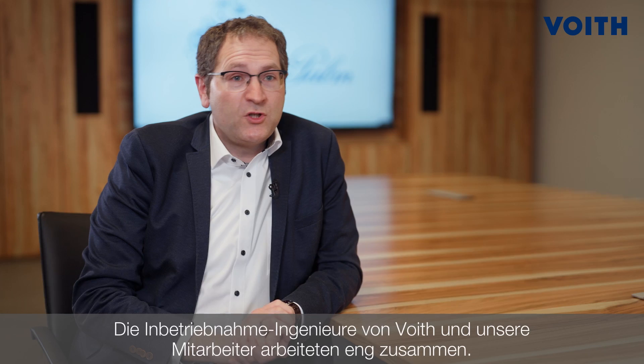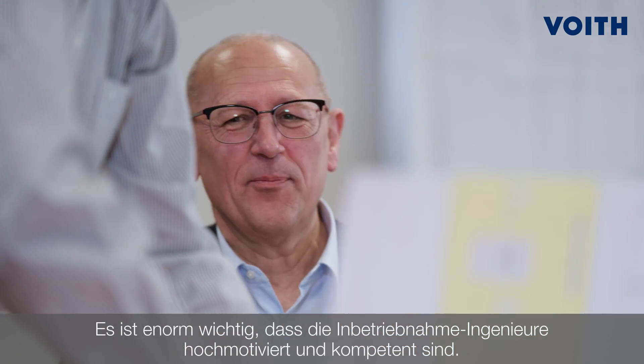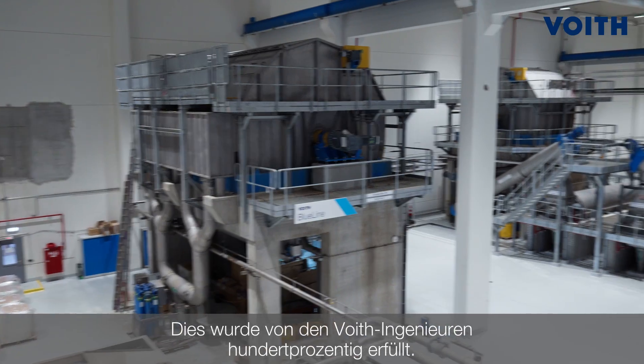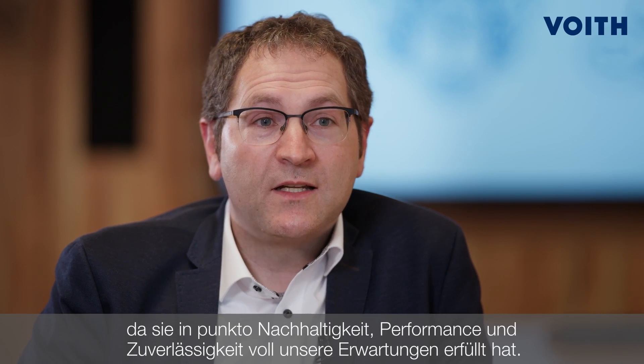The Freud commissioning engineers and our employees worked closely together. It is very important that the commissioning engineers are highly motivated and very knowledgeable — this was 100% fulfilled by the Freud engineers. Everyone at Palm is very pleased that we have chosen the blue line stock preparation from Freud, as it fulfilled 100% our expectations in sustainability, performance and reliability.